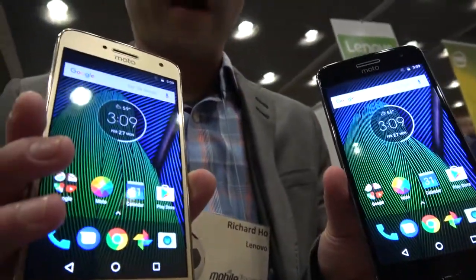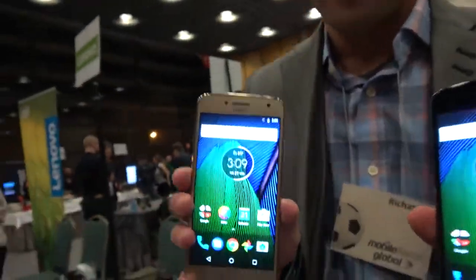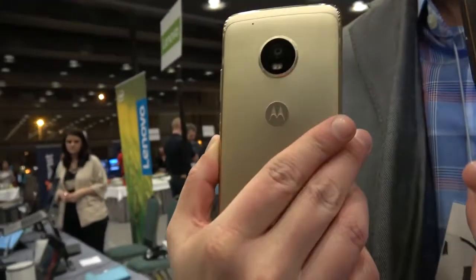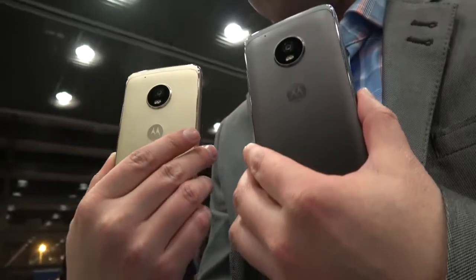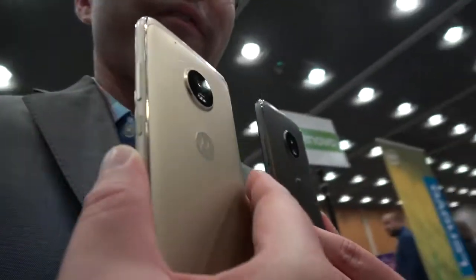The Moto G family has always been about delivering premium features without the premium price. The one big change with this device this year is that we've incorporated a new metal design, which gives it a really slick and premium feel.